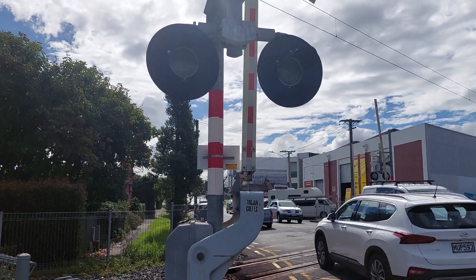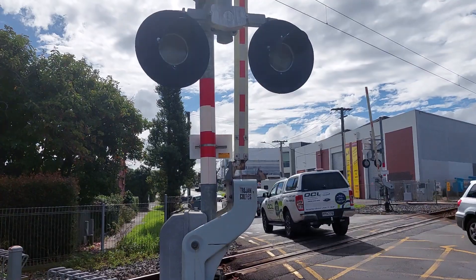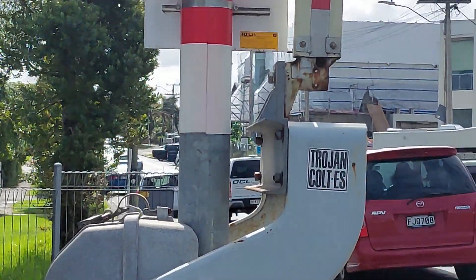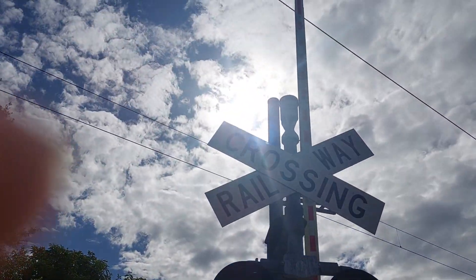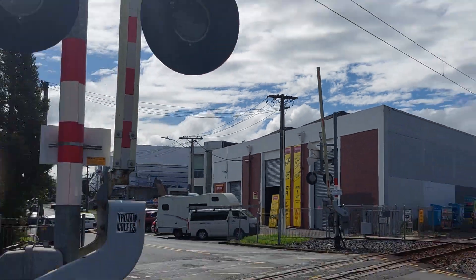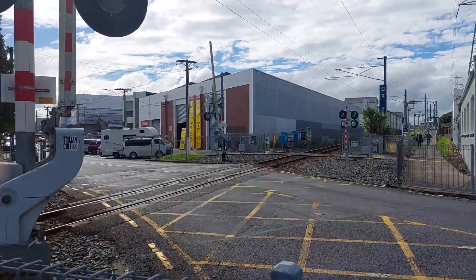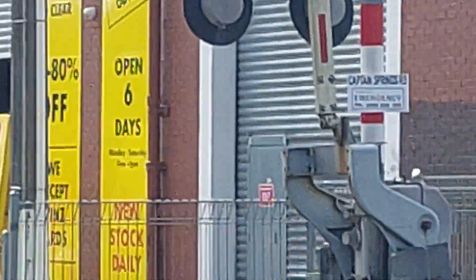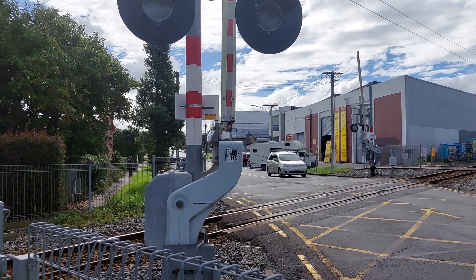This is Captain Springs Road level crossing, Onehunga. We have two Western Cullen Hayes barriers, two sets of Western Cullen Hayes e-bells, and two sets of Western Cullen Hayes lights, and two sets of Montrose of Penrose Aladir lights. That is Captain Springs Road level crossing, Onehunga.